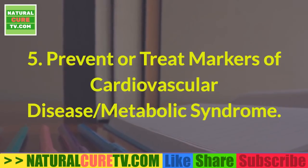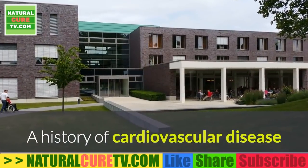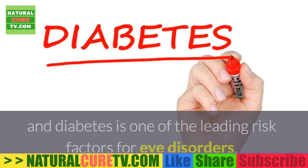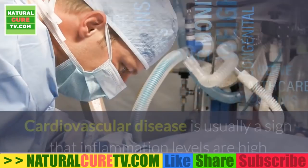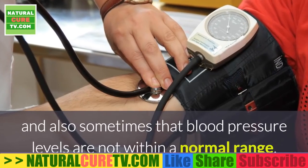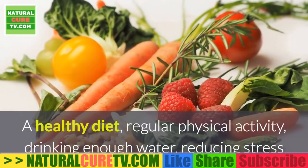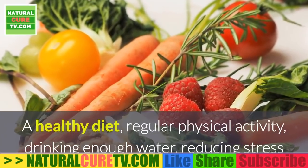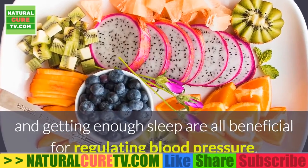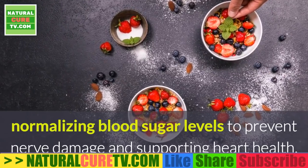5. Prevent or treat markers of cardiovascular disease and metabolic syndrome. A history of cardiovascular disease and diabetes is one of the leading risk factors for eye disorders, including macular degeneration. Cardiovascular disease is usually a sign that inflammation levels are high and that blood pressure levels are not within a normal range. A healthy diet, regular physical activity, drinking enough water, reducing stress and getting enough sleep are all beneficial for regulating blood pressure, normalizing blood sugar levels to prevent nerve damage and supporting heart health.